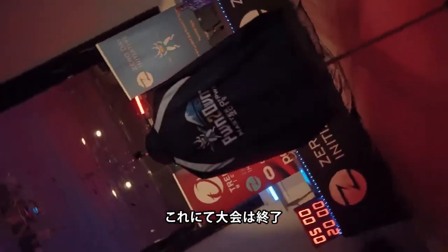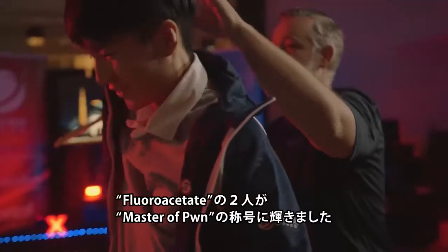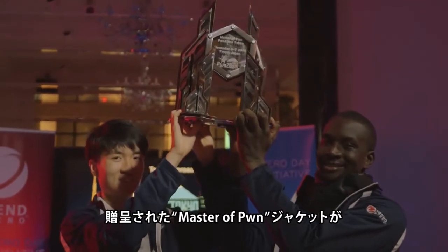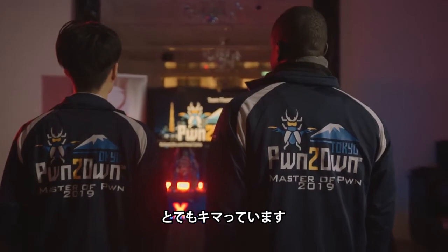That brings our contest to a close, and with $195,000 and 18.5 points, the Fluoroacetate duo of Richard Zhu and Amat Kama retained their title of Master of Pwn — their third in a row. They also picked up some more fancy garments to add to their wardrobe, as the Master of Pwn jackets fit perfectly.